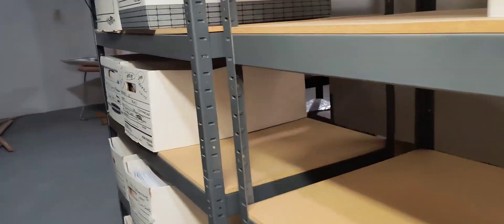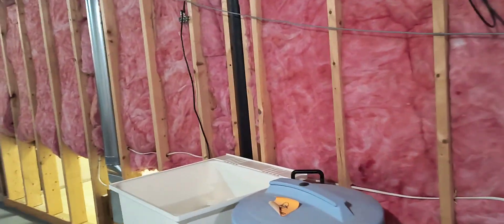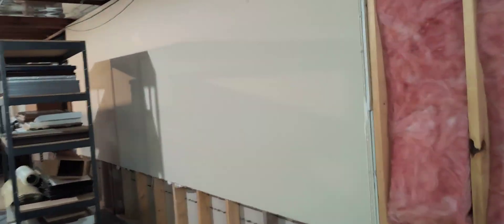They want a price for drywall. We're going to have to pre-prime all the areas that have been wallpapered, and then we're going to have to hang and finish. He wants a price through prime, so he plans to finish painting himself.